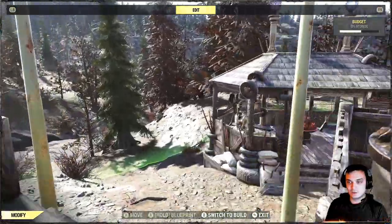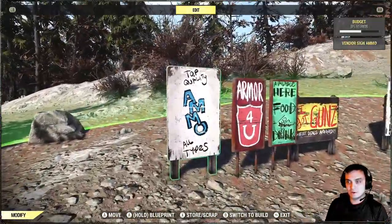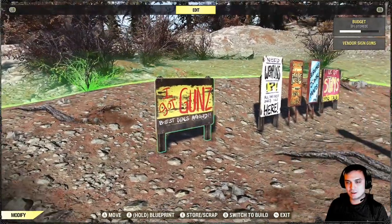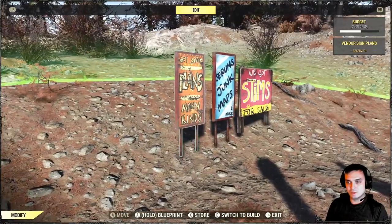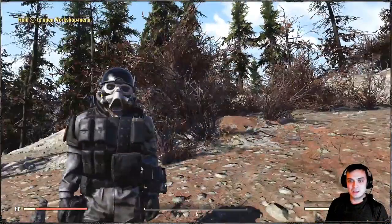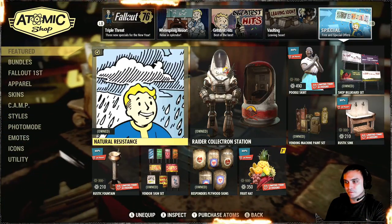So it's a really optional but good to have item. To be honest, I've never actually used these. I got them at an even higher discount, but I don't remember actually using them, because whenever I build my camps I usually get carried away and essentially I have no build budget left.